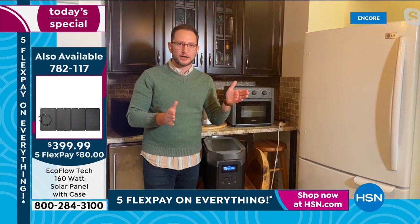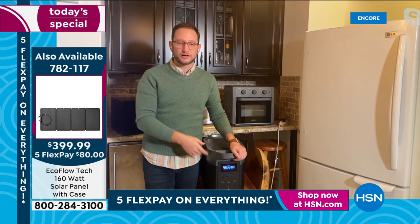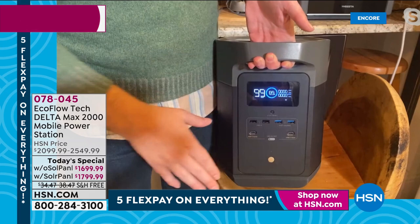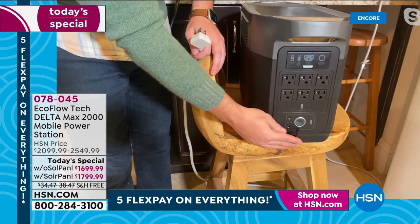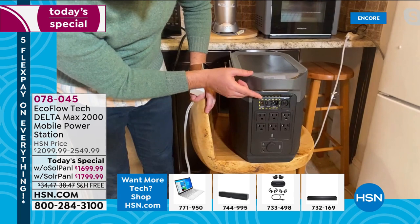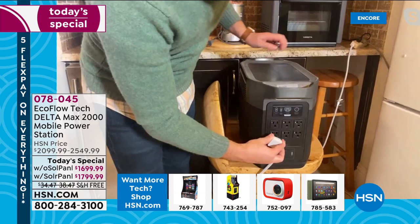Right here is a full LCD display showing all the power information you need. On the front you've got all the USB ports and two USB-C ports for small electronics. Flip it around and you see all the big appliance connections: six individual three-prong outlets, plus a full DC adapter — all the variations of how you want to plug in, all at the same time. There's also a panel where you plug in the solar panel, converting it from a power station to a solar generator.